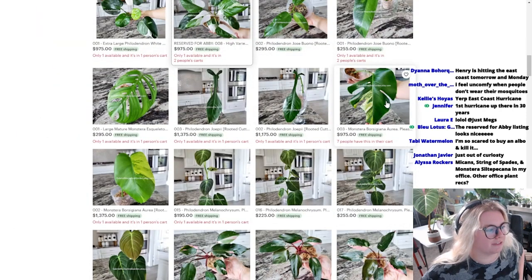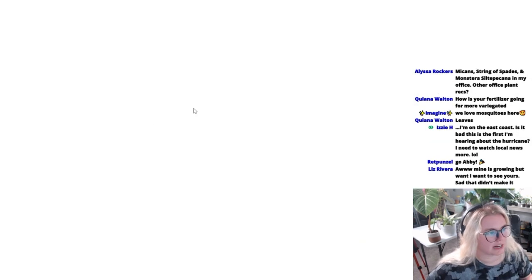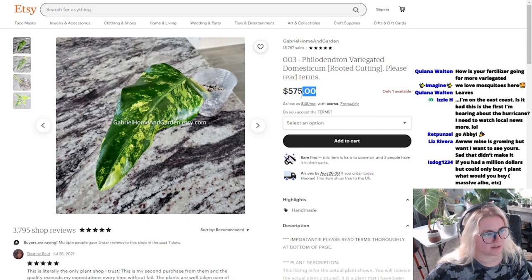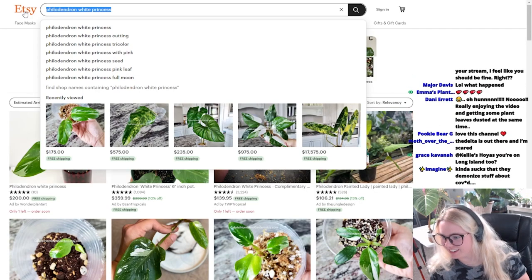I want an Aurea so bad. Freaking Brooke just got one. Domesticum. Yeah, I feel so lucky. The two Domesticums that I bought, one of them was $300 and the other one was $150. This is a low price too, like for a freaking cutting of one that pretty. I don't know, I feel lucky. Hey Danny, thanks for watching. Really enjoying the video. Getting some plant leaves dusted at the same time. Pookie Bear says, love this channel. Thank you so much for watching.